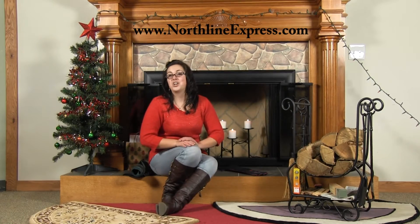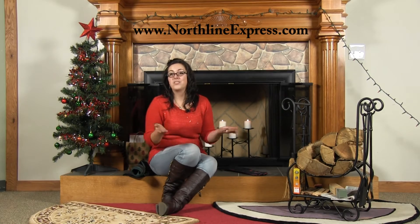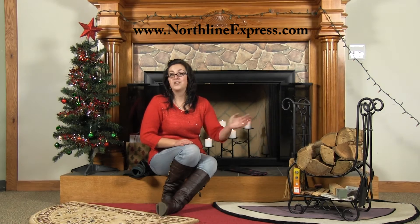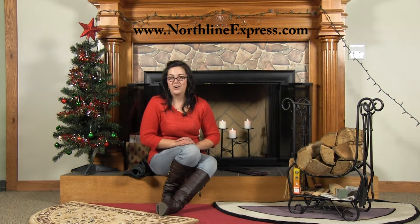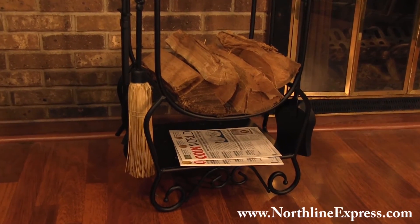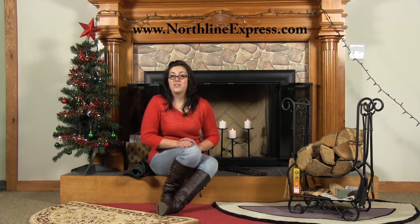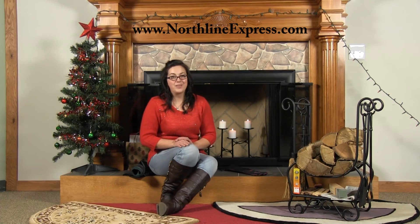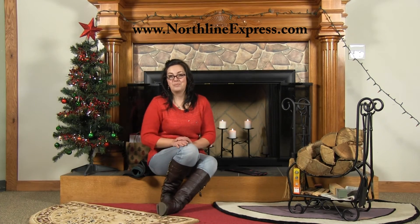Next up is our scroll hearth firewood rack with tools. With this set you can add charm and organization to your hearth with this all-in-one hearth accessory. It's a beautiful way to keep your fireplace tools, firewood, and fire starters in a convenient location on your hearth. The rack includes a shovel, poker, tongs, and a broom to keep your hearth tidy. Each tool features an intricately designed textured handle that matches the scroll work on the rack itself. The overall dimensions are 30 inches long by 24 inches wide and 13 inches deep, and the kindling shelf measures 15 inches wide by 13 inches deep. It's a must-have item for all wood burners.